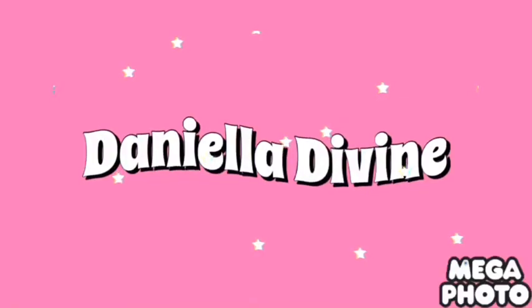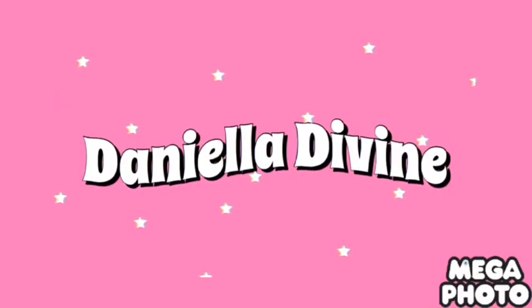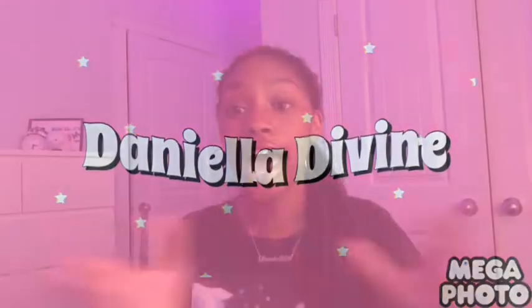Hey guys, welcome back to another YouTube video with your girl Daniella. And today, we have a very interesting video. I am going to be doing a Shein clothing haul try-on.